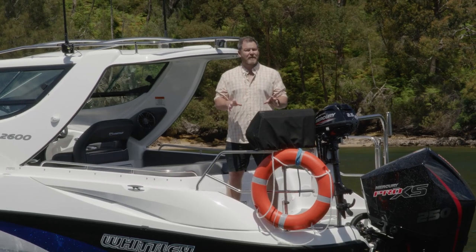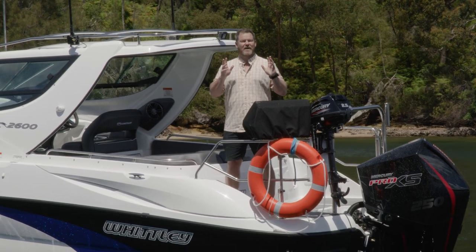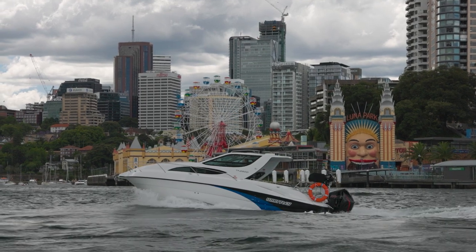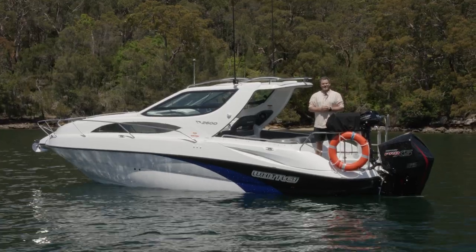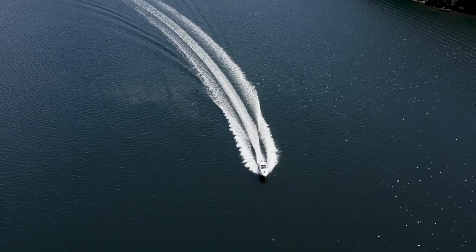Are you in the market for a big boat that doesn't restrict you simply to one waterway? A boat that you can tow anywhere and explore all the places you've ever dreamt of all around the Australian coastline. Sounds like a dream, doesn't it? Welcome to the Whitley 2600 Outboard Cruiser.